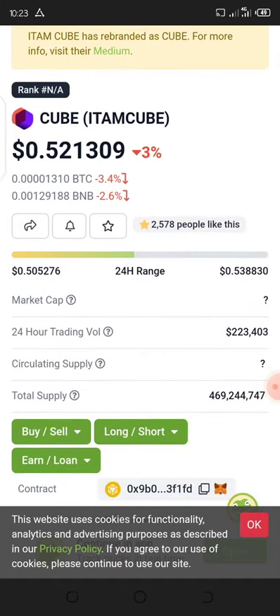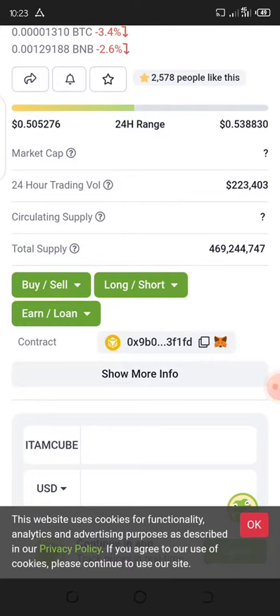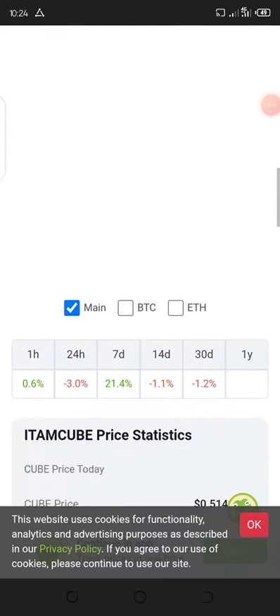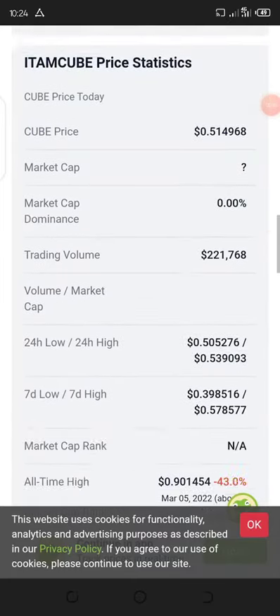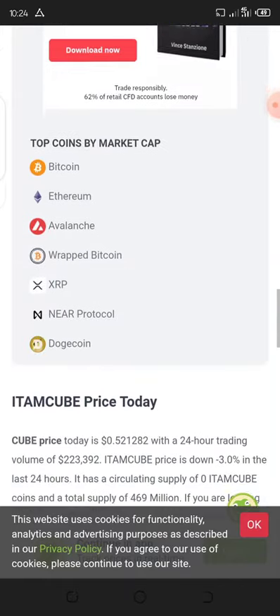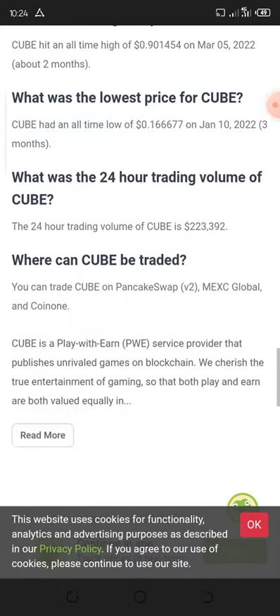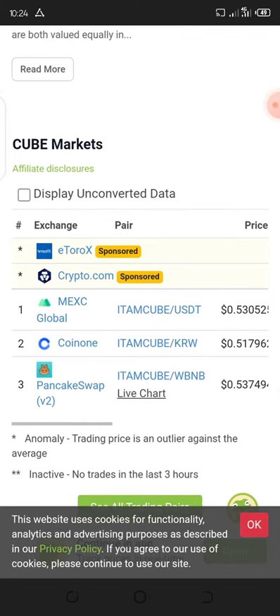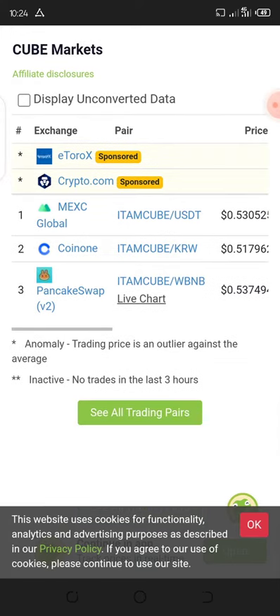I'm going to walk you through where to buy this token to participate in the listing. I want to keep this video under two minutes. Let's look at the exchanges where this token is currently listed so we can get ready for the listing tomorrow. You can buy this from CoinOne, PancakeSwap, and also Maxi. Just buy from one of these exchanges, then withdraw to your KuCoin wallet.